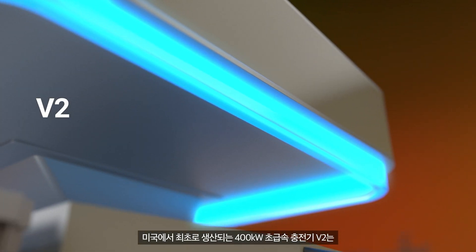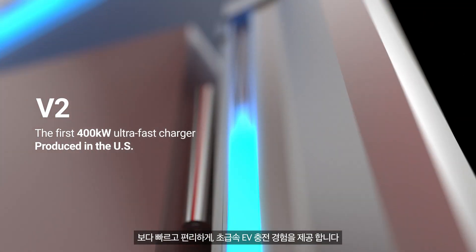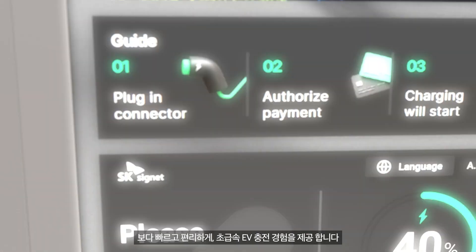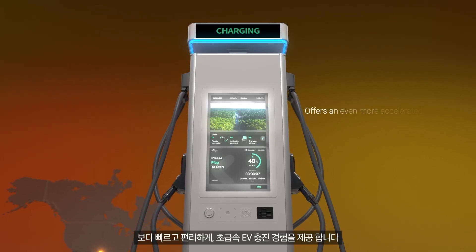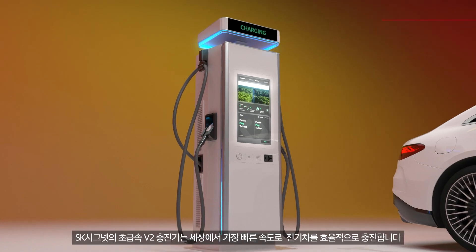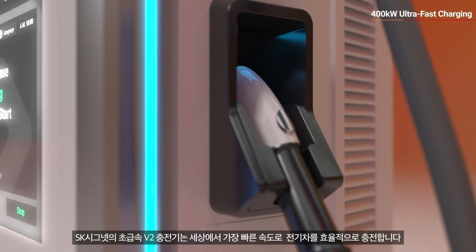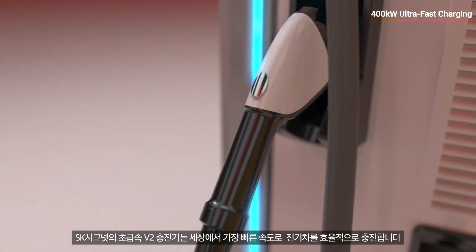V2, the first 400-kilowatt ultra-fast charger produced in the U.S., offers an even more accelerated and convenient ultra-fast EV charging experience. SK Cygnet's ultra-fast V2 charger delivers efficient charging at the fastest speed in the world.